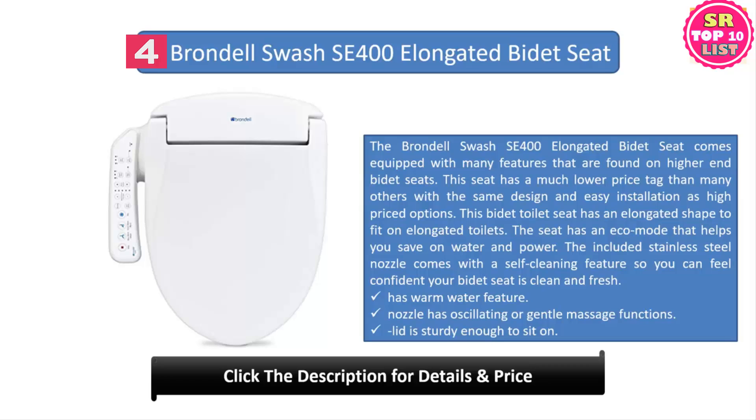Number four: Brondel Swash SE 400 elongated bidet seat. The Brondel Swash SE 400 comes equipped with many features found on higher-end bidet seats, with a much lower price tag than many others and easy installation. This bidet toilet seat has an elongated shape to fit elongated toilets, and it has an eco mode that helps you save on water and power.